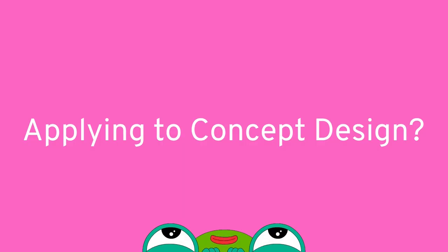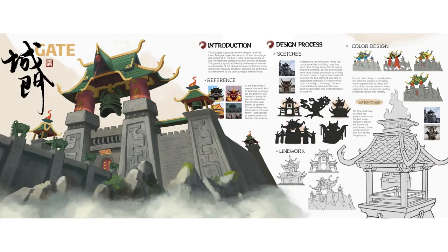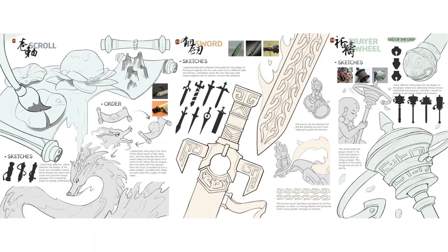If you're applying to concept design, the portfolio requirements are a bit more specific, and we need to see 10 to 20 pages. We want to see how you create an entire visual world for a story. We recommend you start with an actual story — one of your own, or a story from somewhere else, like a fairy tale even. Then show us what this story looks like using these four main areas: environments, characters, architecture, and hardware or accessories, like vehicles, tools, weapons.